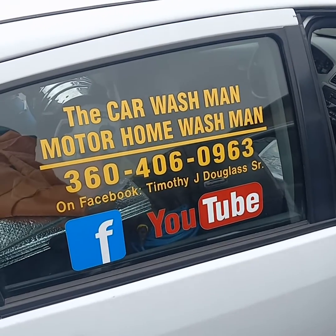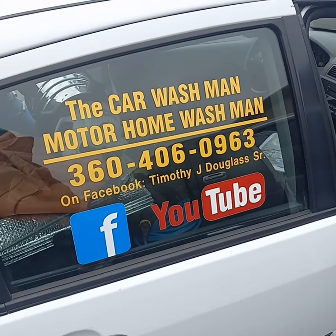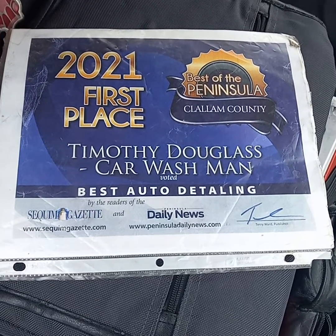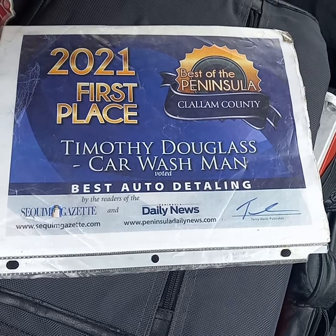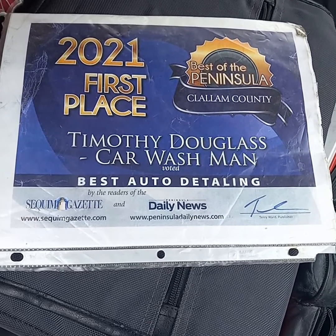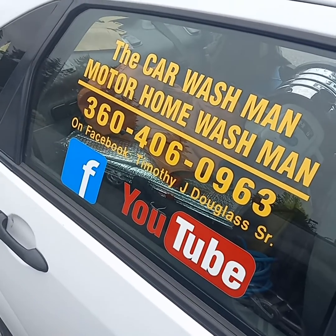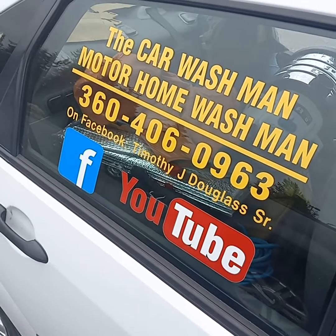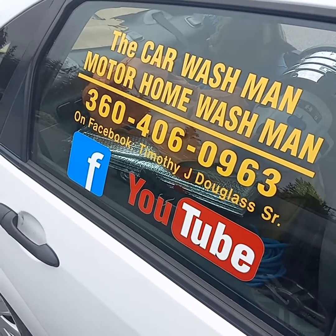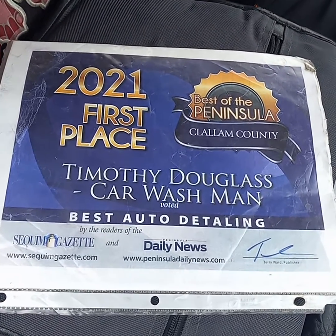There's a description of the mini detail package and the polish and wax detail package in the description area below. You can find us very easily on the internet — just put in Port Angeles Squibb Car Wash Man and we pop up. Almost two thousand videos on the internet. Port Angeles Squibb Car Wash Man on YouTube — about a thousand videos on one channel, a thousand on the other.